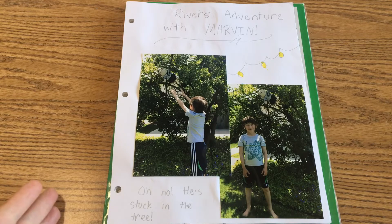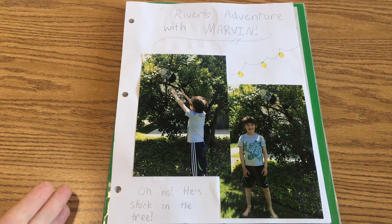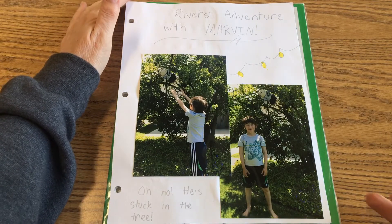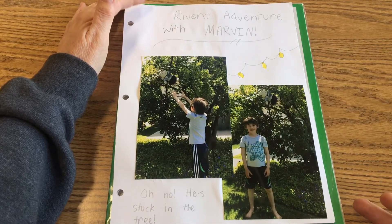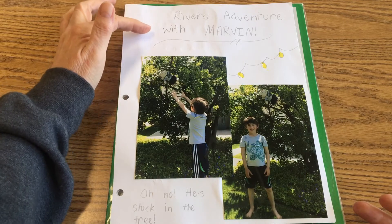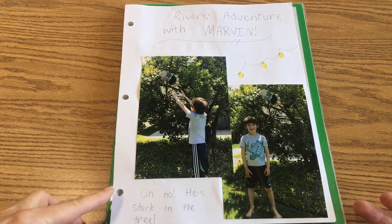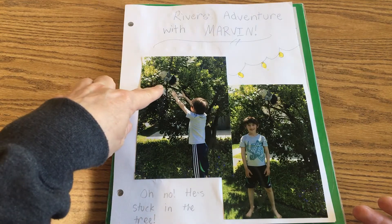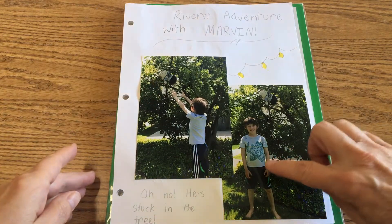We're looking at River's journal pages that show his adventures with Marvin the monkey. At the top, his sister Ashlyn did the writing for him — he wanted me to tell you that. River's adventure with Marvin: oh no, he's stuck in the tree! So there's Marvin right there in the tree.